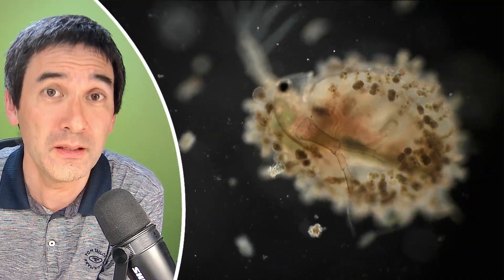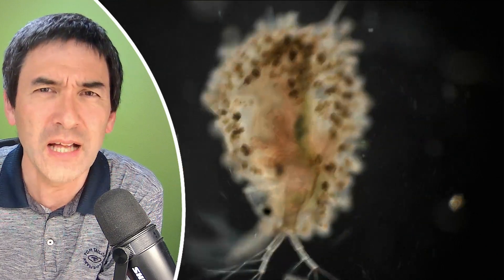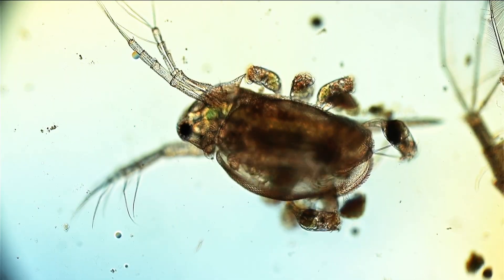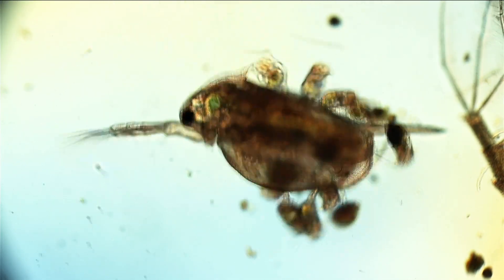I got a jar of Daphnia from a colleague who was growing them as fish food. He told me that some of those Daphnia look kind of strange, kind of fuzzy, a little bit furry. And I said, well, I think I'm just going to put them under the microscope. So he gave me this jar, and this is actually how it looks like.